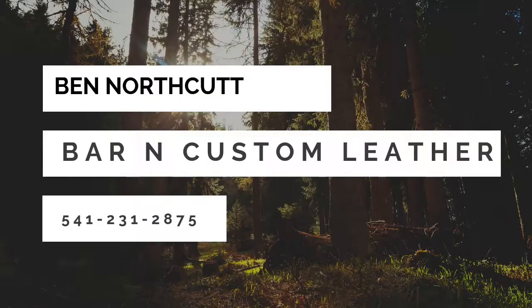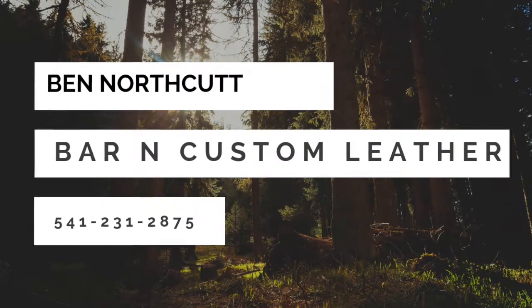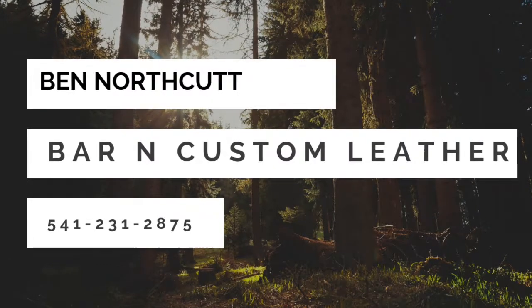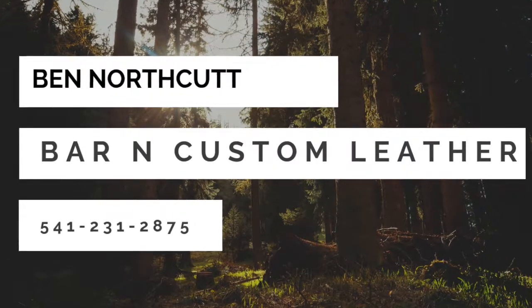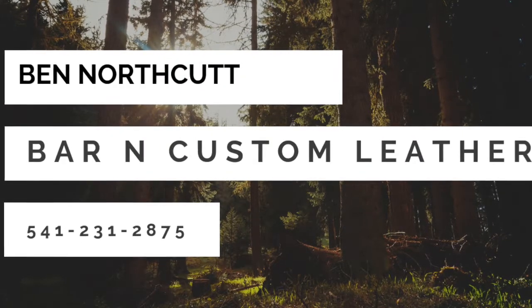Remind everybody where you work and what you do. I'm based right here in Prineville. My business is Bar & Custom Leather, and you guys can find me on Facebook and Instagram, or you can give me a call — my phone number is 541-231-2875.